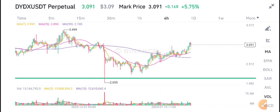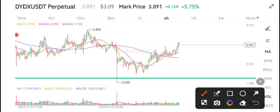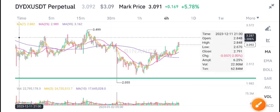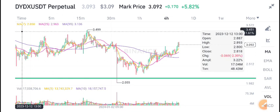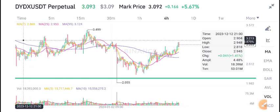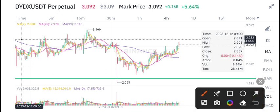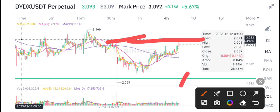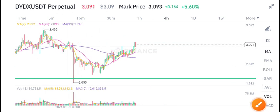DYDX coin is currently at a resistance level. The resistance zone is between 3.28 and 3.49. It's near this resistance level zone right now, and we can see selling pressure from this zone. If we talk about volume, there is no high volume in DYDX coin.